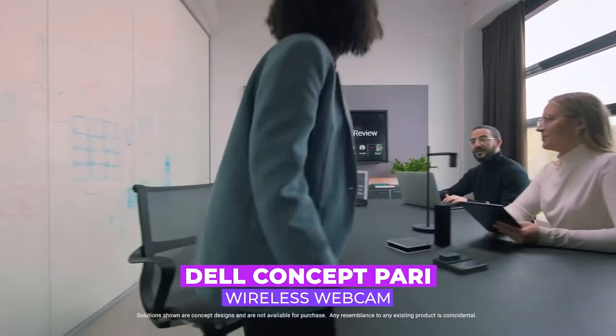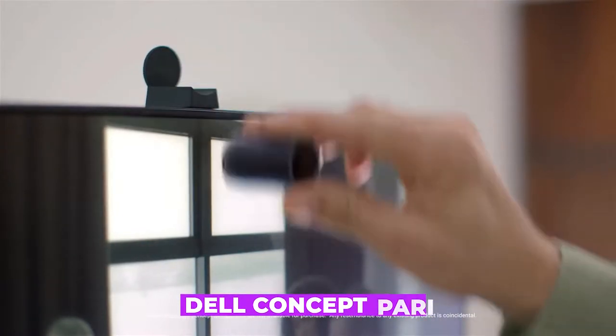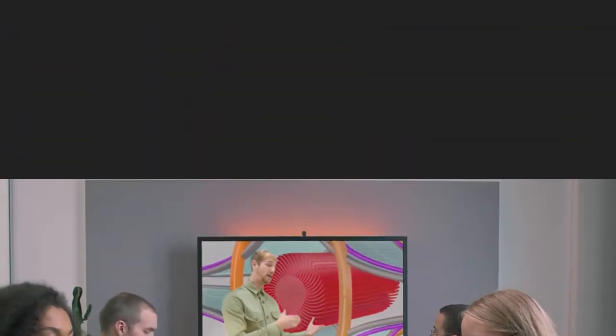Dell have just shown off a concept product called the Concept Parry, which is a wireless webcam a little bit larger than this, and they're going to be showing this off at CES 2022.